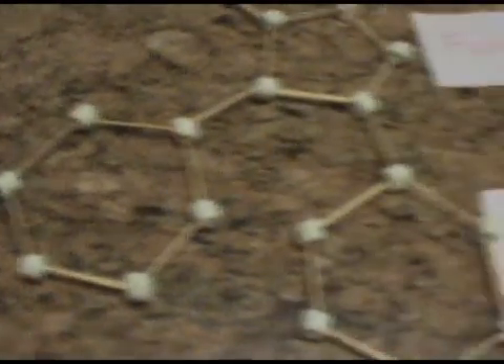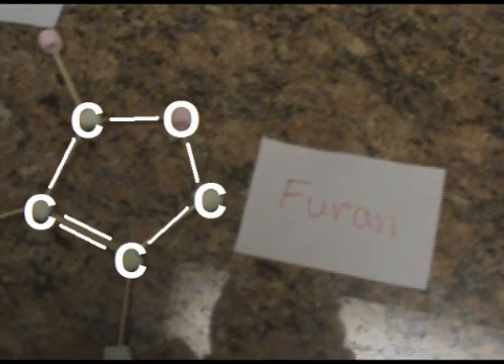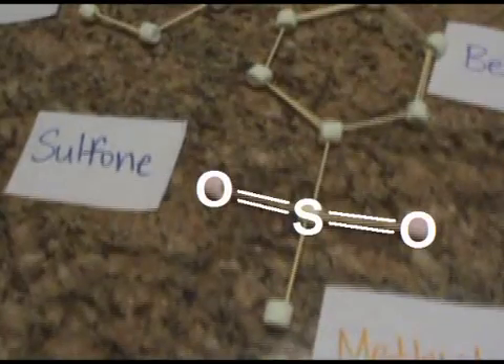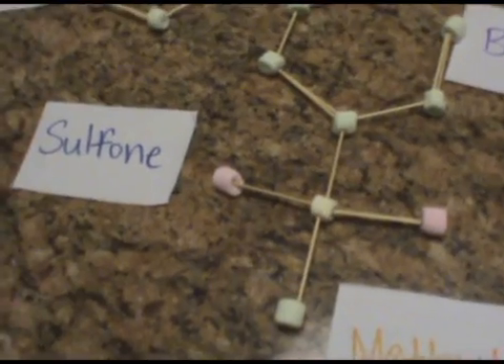The molecule contains two benzene rings and a furan group, with a ketone attached to it. On the other side of the molecule there is a sulfone group, and attached to the sulfone is a methyl branch.